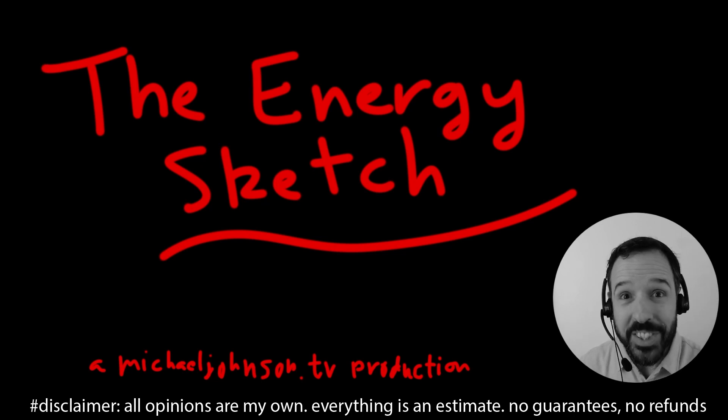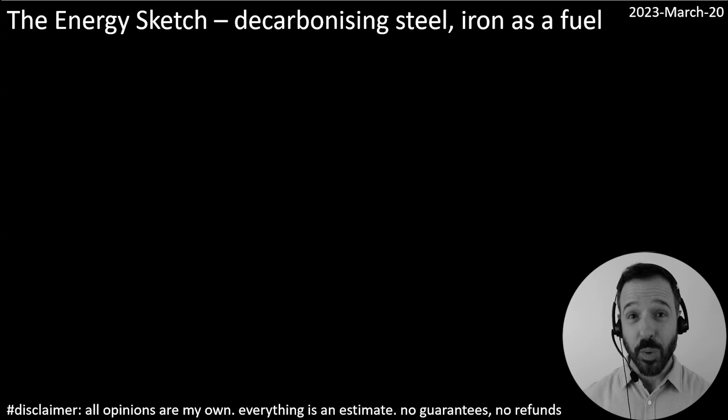Hi! Welcome to the Energy Sketch. It's Michael Johnson. Come on in, come on over to the whiteboard, folks! Today we're going to talk about steel production.